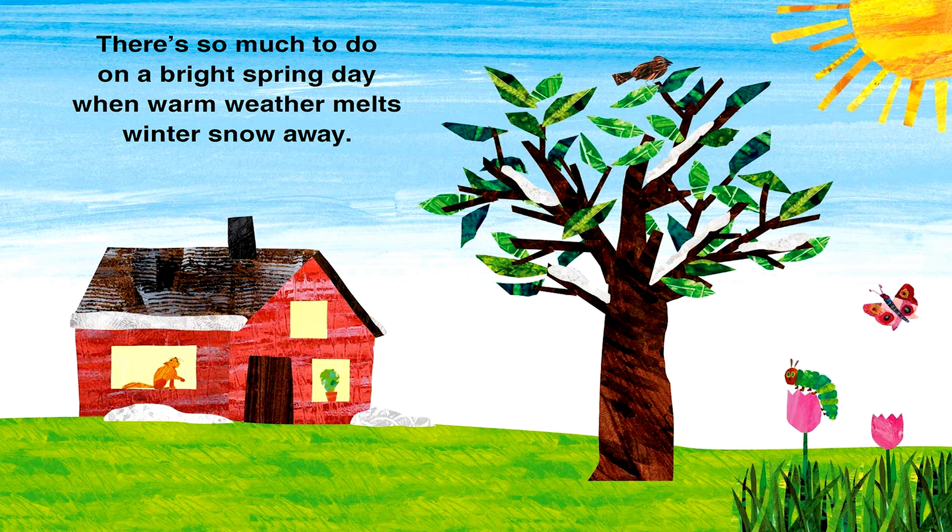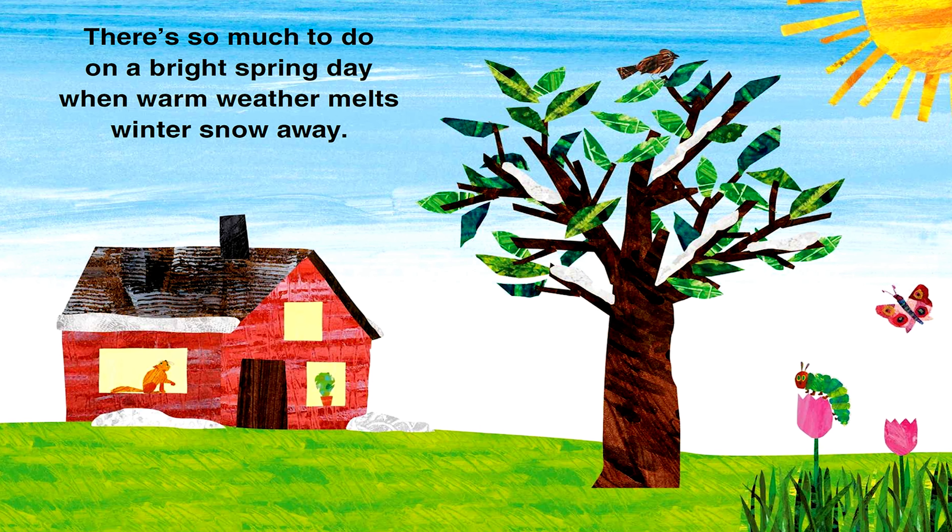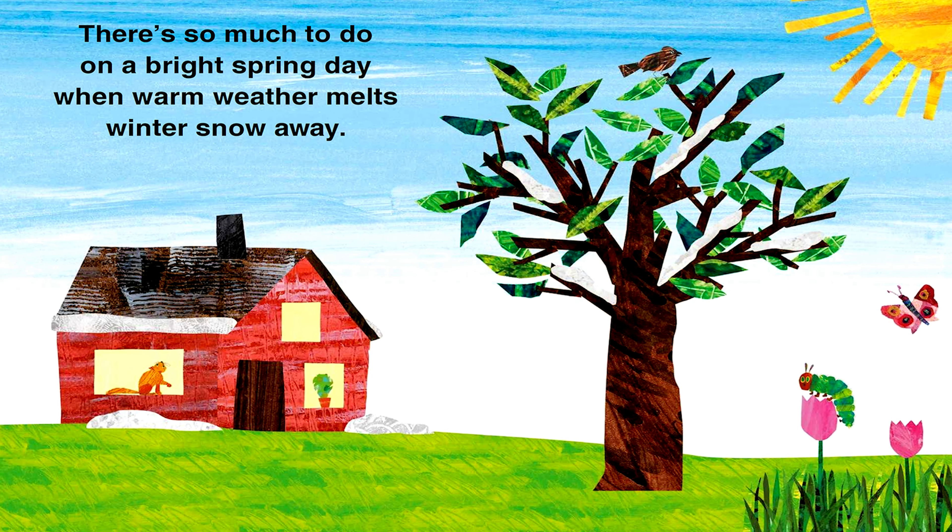There's so much to do on a bright spring day when warm weather melts winter's snow away.